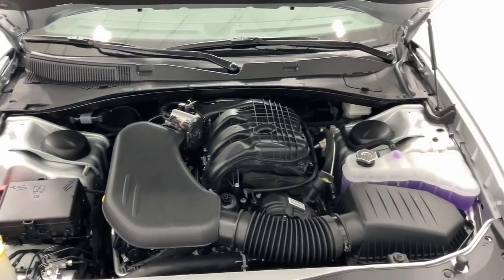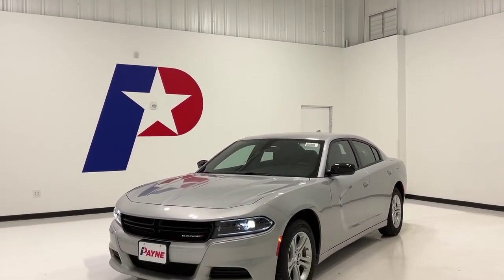We have what you want at Payne Auto Group Valleywide. Lo que tu quieres. Regardless.